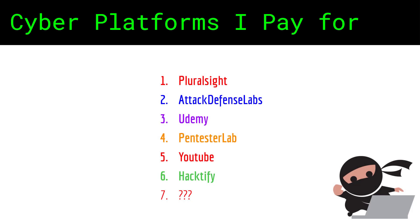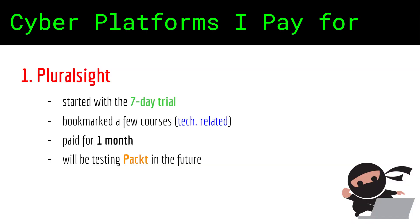My top paid platforms to study and practice pen testing and bug bounty hunting skills. Starting with Pluralsight — there's not one special reason this is my first mention, therefore the numbering doesn't necessarily reflect my prioritization of them.